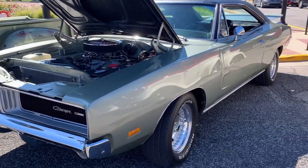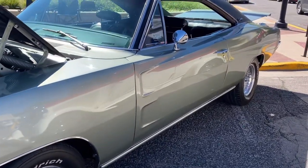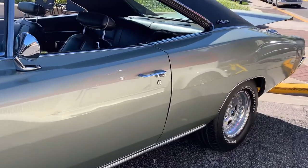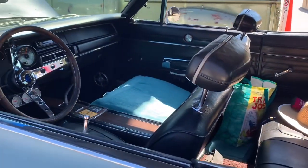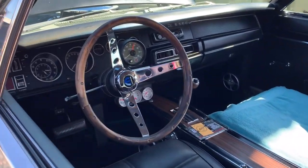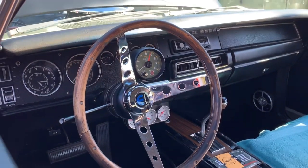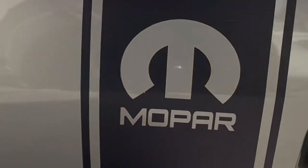This is the coveted 1969 Dodge Charger 440 automatic. This, folks, is pure Mopar muscle.